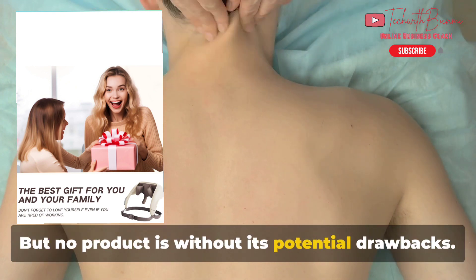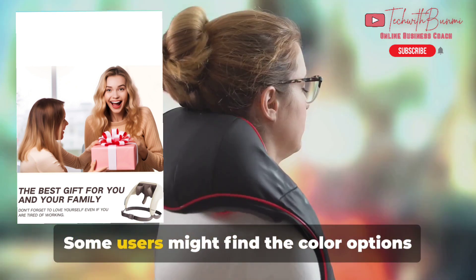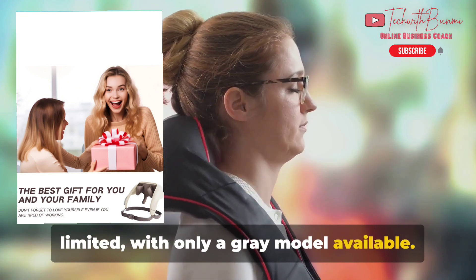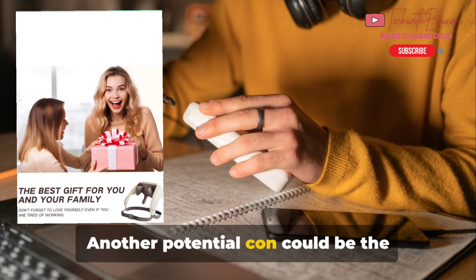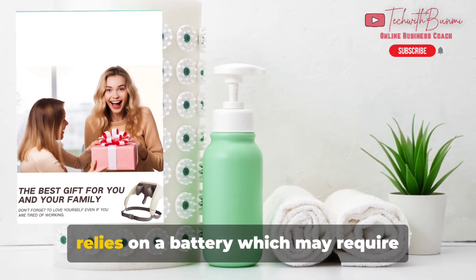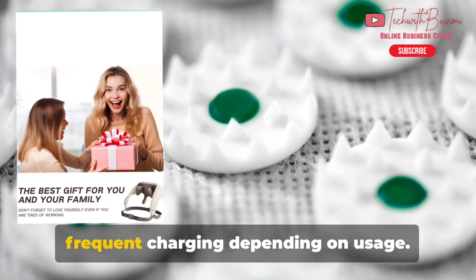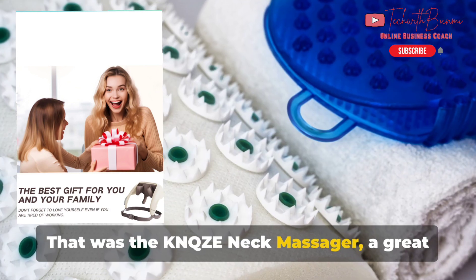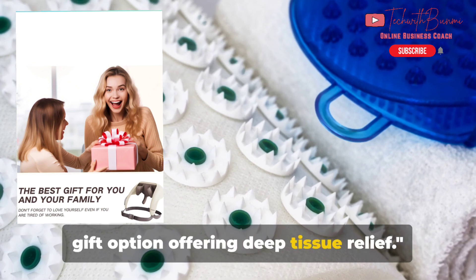But no product is without its potential drawbacks. Some users might find the color options limited, with only a gray model available. Another potential con could be the battery life — although it's cordless, this does mean it relies on a battery, which may require frequent charging depending on usage. That was the KN-QZE Neck Massager, a great gift option offering deep tissue relief.